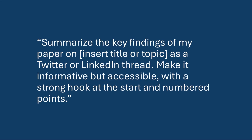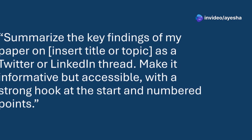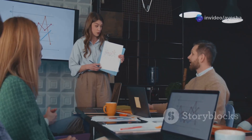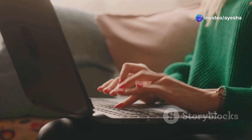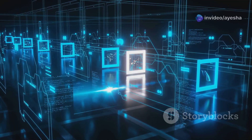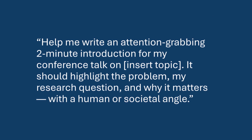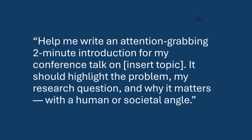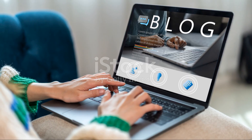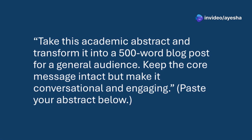To boost social media engagement and professional visibility, use: 'Summarize the key findings of my paper on [insert title or topic] as a Twitter or LinkedIn thread. Make it informative but accessible, with a strong hook at the start and numbered points.' For conference presentations, use: 'Help me write an attention-grabbing two-minute introduction for my conference talk on [insert topic]. It should highlight the problem, my research question, and why it matters with a human or societal angle.' For blog posts on platforms like Medium or The Conversation, use: 'Take this academic abstract and transform it into a 500-word blog post for a general audience. Keep the core message intact but make it conversational and engaging. [Paste your abstract below.]'